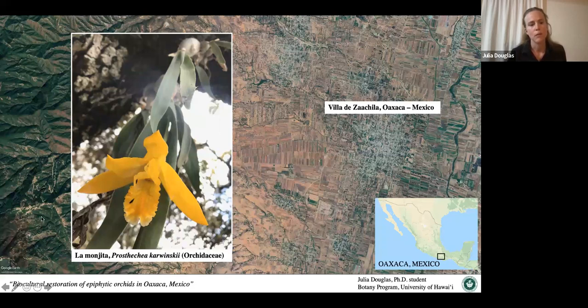This is the species I'm working with in Oaxaca — Prosthechea karwinskii in the Orchidaceae. It's an epiphytic orchid. Epiphytes are plants that live on the substrate of trees in the canopy, but they're not parasitic — they don't take any carbohydrates or nutrients from the tree; they're just using it as structure. Many of the orchids you folks grow are epiphytes. In the wild, they would be growing epiphytically on a tree. This orchid is called La Monjita, and it grows in the pine-oak forests of Oaxaca.